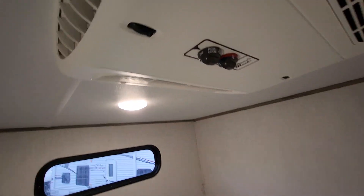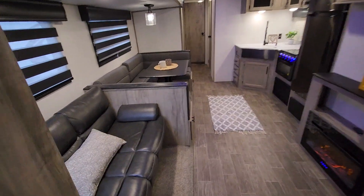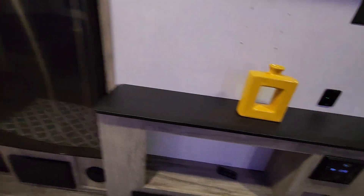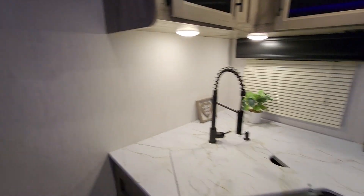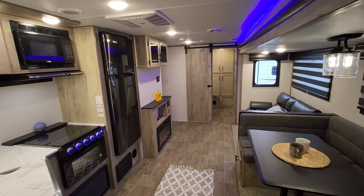The rear air conditioner is controlled right on the unit itself. USB ports by the bed — you'll find them throughout the camper in different areas. AM/FM radio. Beautiful trailer.